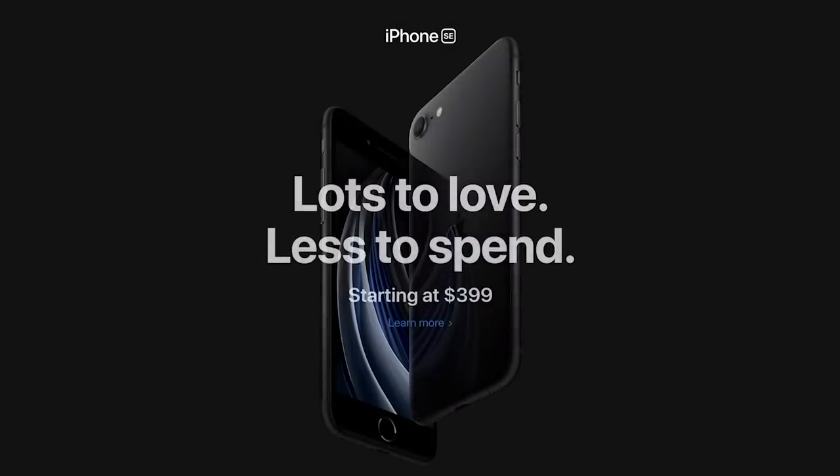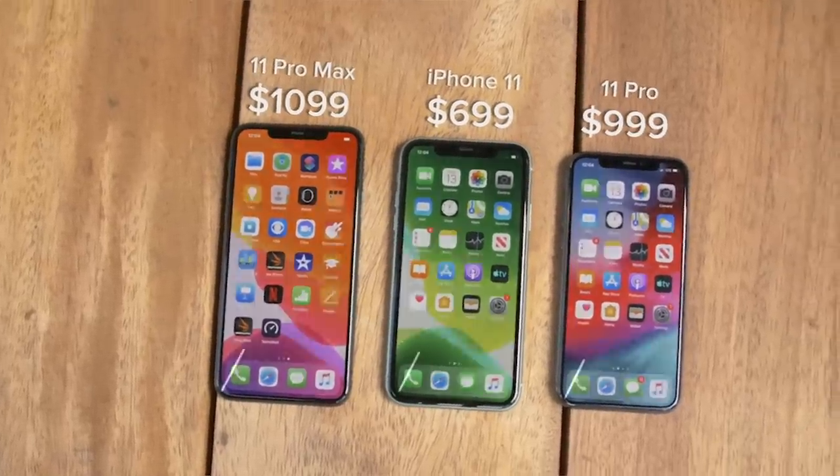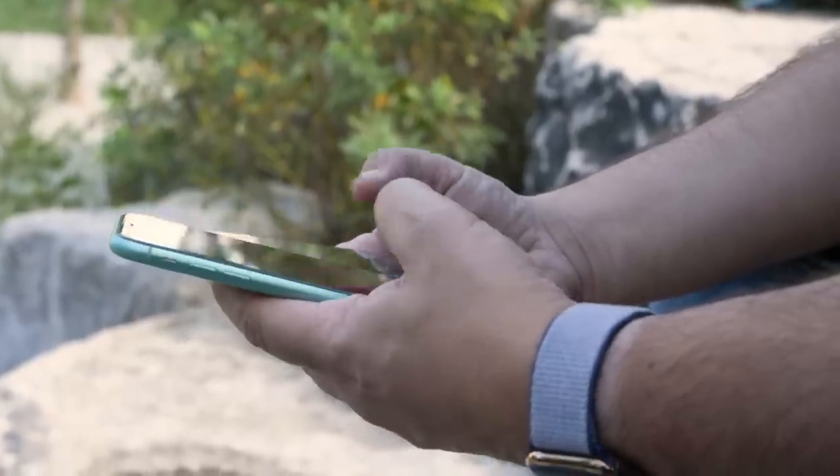That gets you a 64 gigabyte model. For $50 more you can upgrade to 128 gigabytes, or you can pay $549 and get a 256 gigabyte model. Compare that to the iPhone 11 that starts at $649 or the iPhone 11 Pro that starts at $999. The $399 price puts this phone right into the budget phone category.